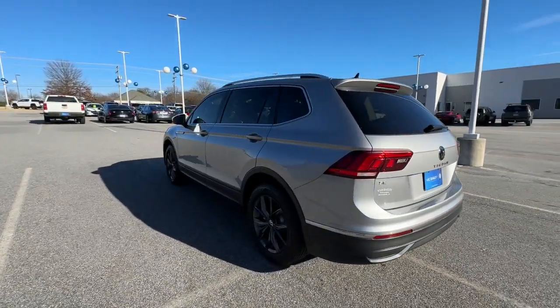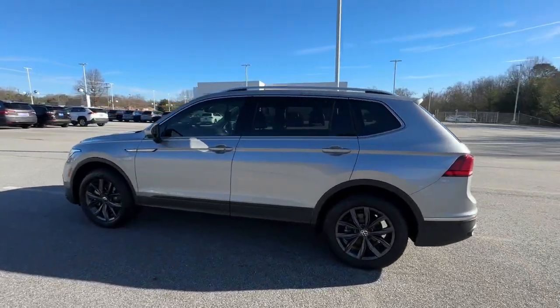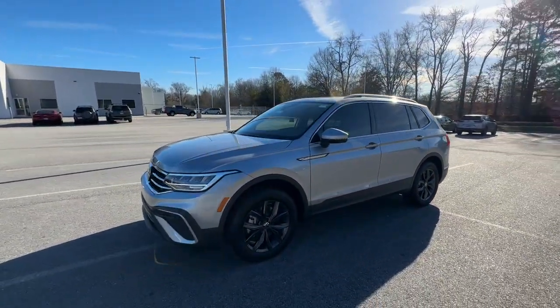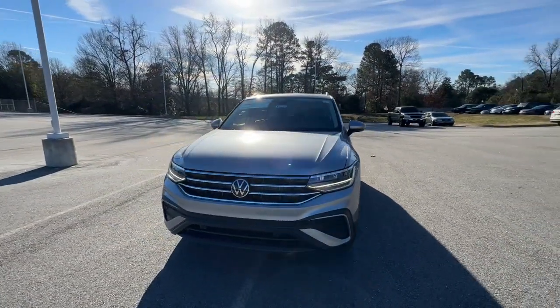These are just some of the great options this vehicle comes with: panoramic roof, keyless entry, satellite radio, heated mirrors, power liftgate, aluminum wheels, heated front seat, third-row seat, alarm, and steering wheel audio controls.